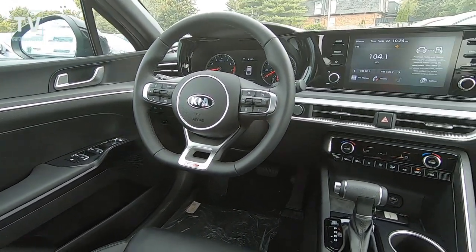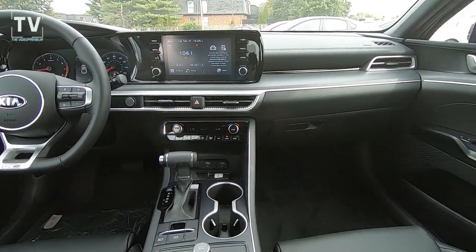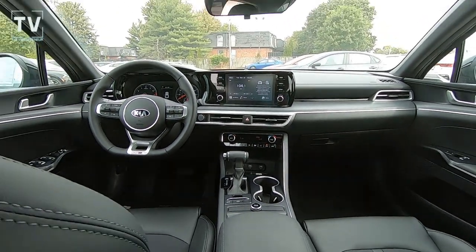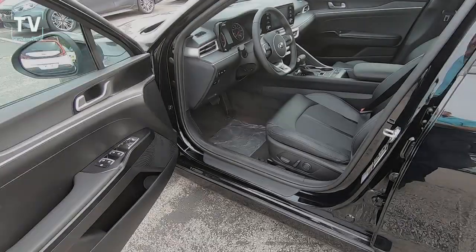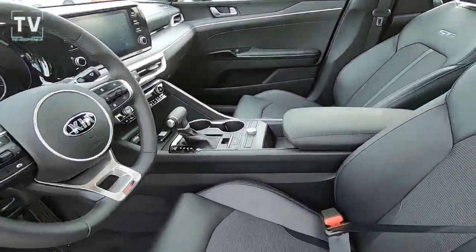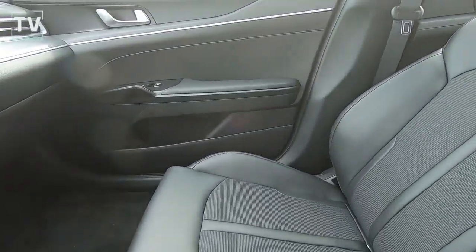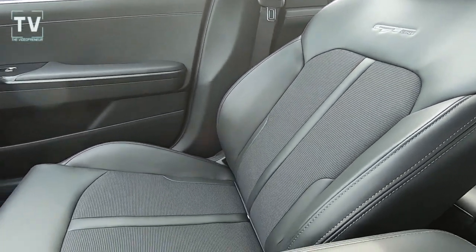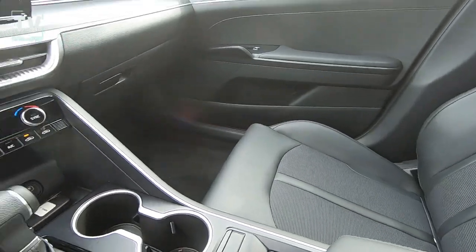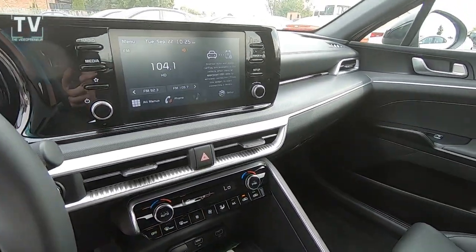Here we get a great look at the driver and passenger dashboard from the rear seat perspective, and we're going to move around to the driver's seat to take a look at the front in more detail. Here you can see the GT Line badging in both the driver and passenger seats.